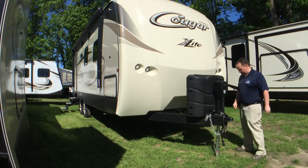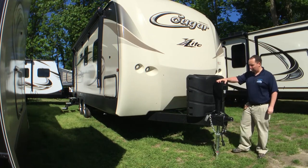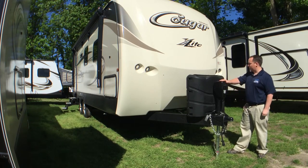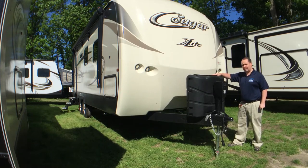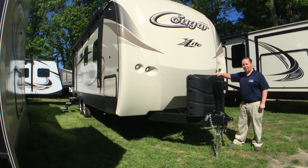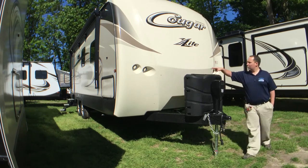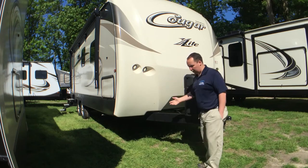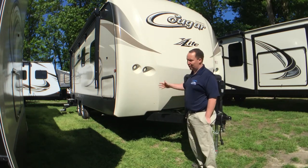Let's start from the top. We do have a 2 and 5/16th ball, electric power tongue jack with a lighted up docking station, and then two 30-pound LP tanks come with this RV with the quick connect. Then you have four LED exterior lights for when you're trying to hook up at night, or if you're parked at the campground — it just makes it look cool.